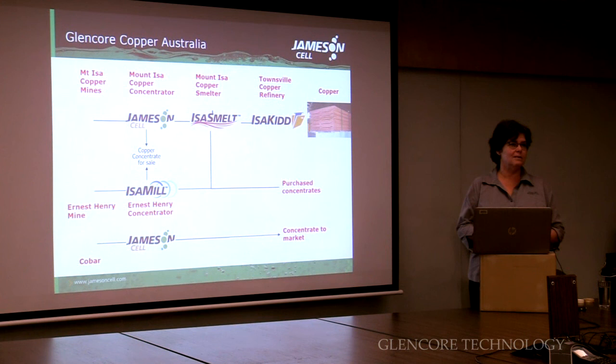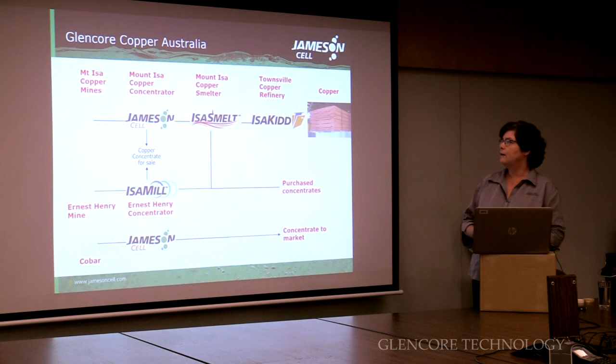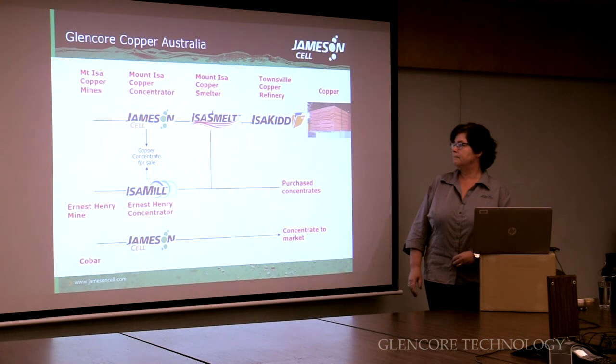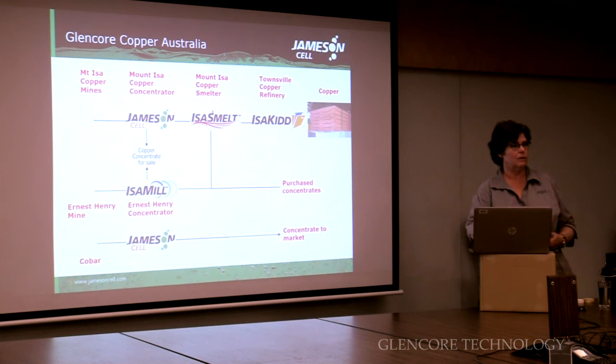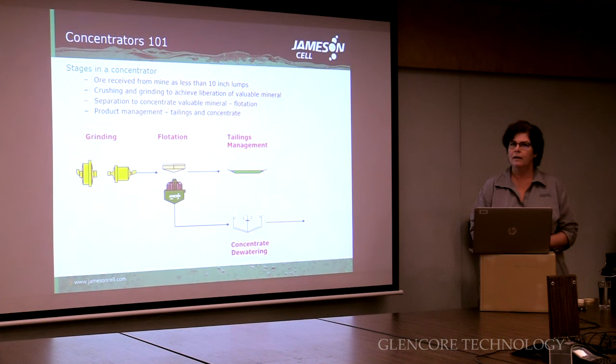If you then look at just Glencore Copper Australia, these are the technologies we have. We have Jamison cells at Mount Isa and at Cobar, we have Isermills at Ernest Henry, and we smelt using Isa smelt at Mount Isa, and obviously Isa Kidd at the Townsville Copper refinery. That's just to give you an overview of where our technologies fit into the copper value chain.